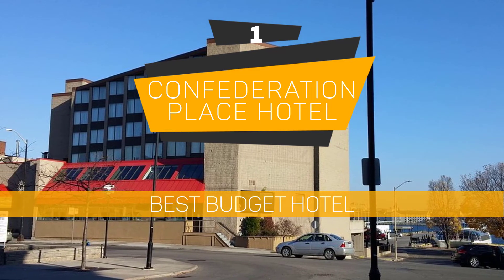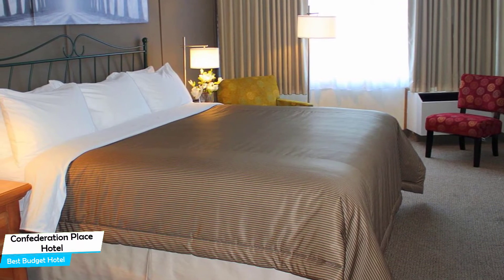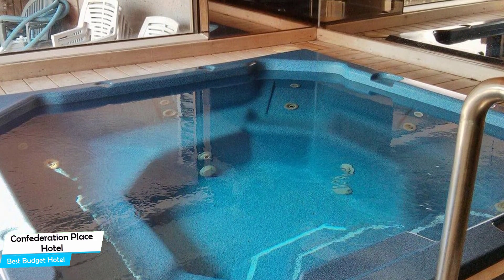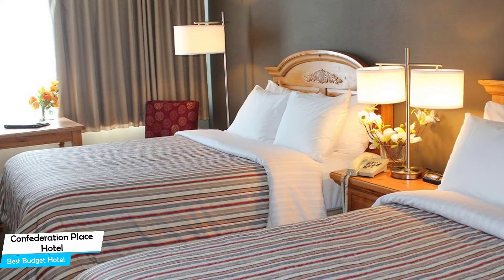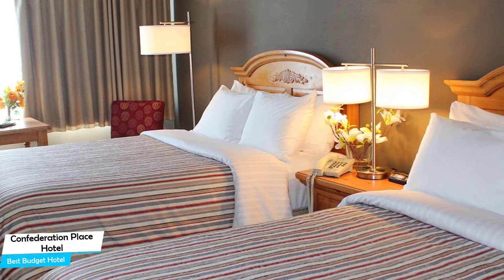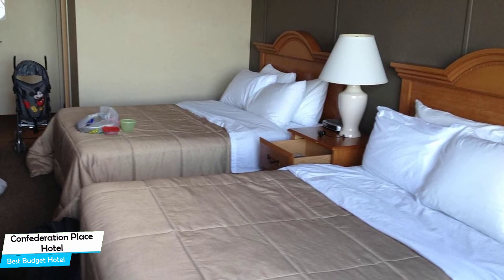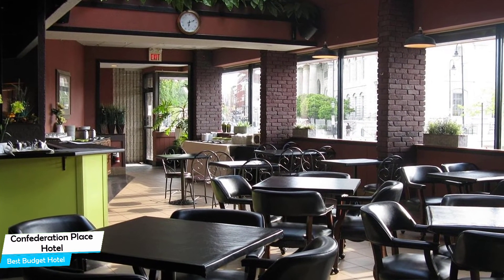Number 1: Confederation Place Hotel – Best Budget Hotel. If you're on a budget and want to spend your hard-earned money on activities in Kingston rather than pay a large amount for a hotel room, then the Confederation Place Hotel would be a great choice for you. Considering its price, it offers everything you might need and has a good location. In my honest opinion, this one is probably the best value-for-money hotel in Kingston. It's a city center hotel, steps from Kingston City Hall, located 150 meters from the center of Kingston. Nearby attractions include Sherlock's Escapes – 0.3 miles, Improbable Escapes – 0.3 miles, and Martello Alley – 0.2 miles.